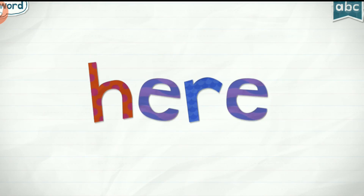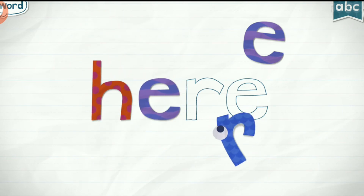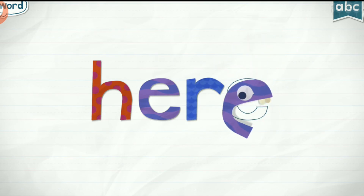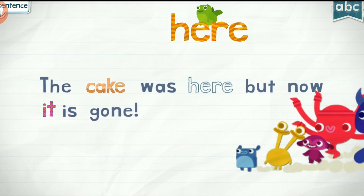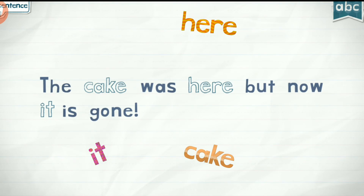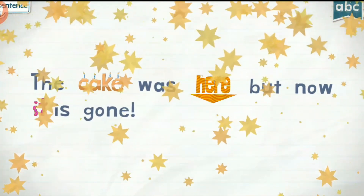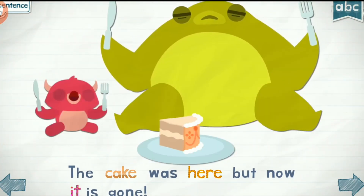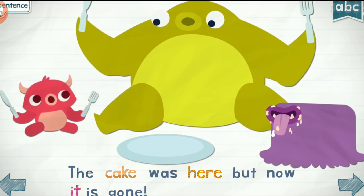Here. Oh, oh, oh. H-E-R-E. Here. Cake here. The cake was here, but now it is gone.